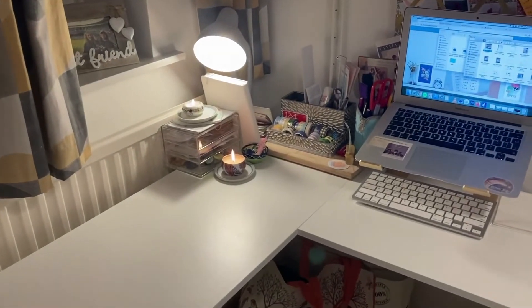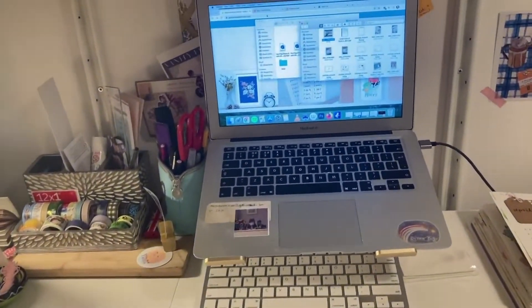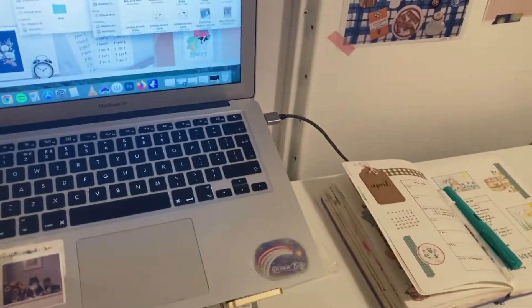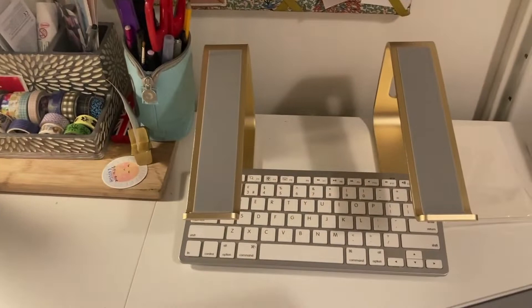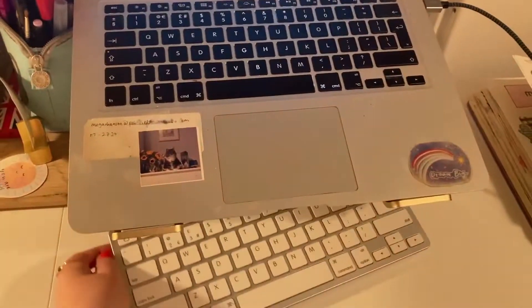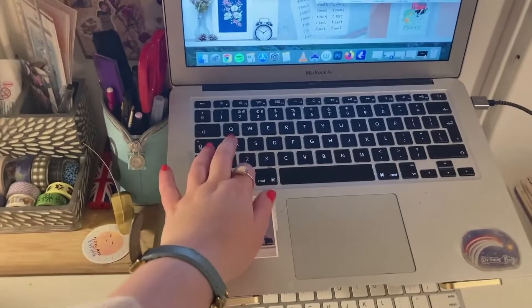I'll just show you my desk space because I've recently upgraded this. I bought myself this little stand for my laptop — it's rose gold. I'll take this off so you can see properly, and oh it looks kind of gold in this lighting but it is rose gold, and then I've got a little bluetooth keyboard that I use so I don't have to awkwardly sit and type.